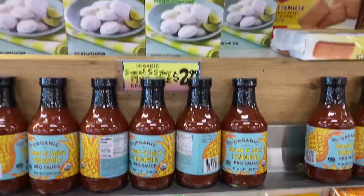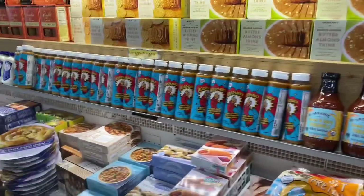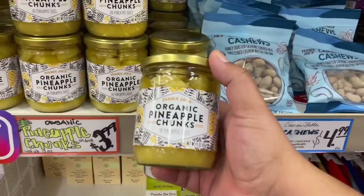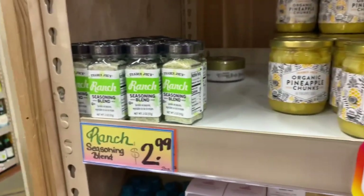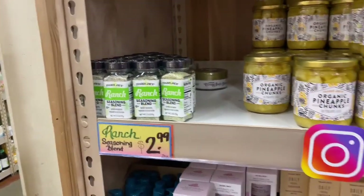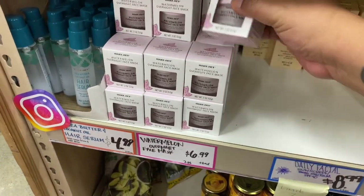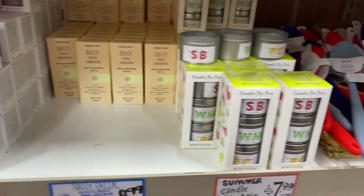They have mini falafels, and they have pineapple barbecue sauce for $2.99 — very interesting! So many new items. Here is the 'as seen on Instagram' section — this is the organic pineapple chunks. I haven't seen this on Instagram but I'm definitely going to grab one. They also have the Everything But the Bagel branch seasoning, and Trader Joe's is known for all their spices. They even have a watermelon overnight face mask for $6.99 — that's not a bad deal!